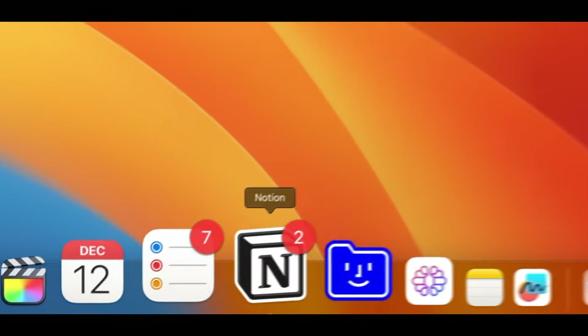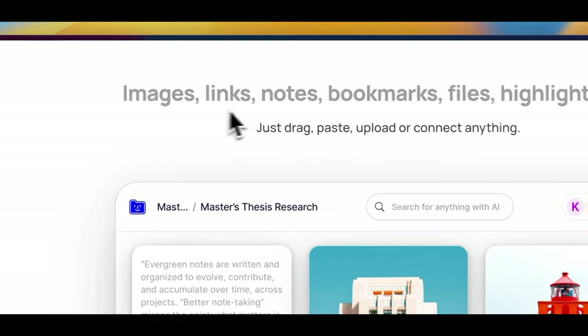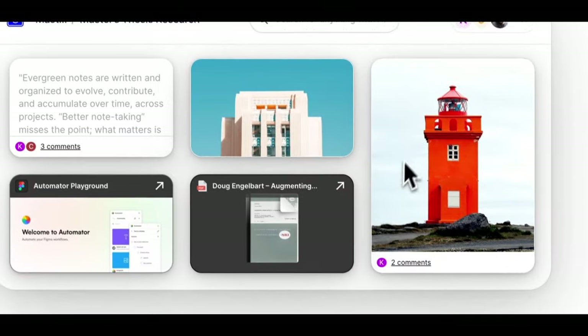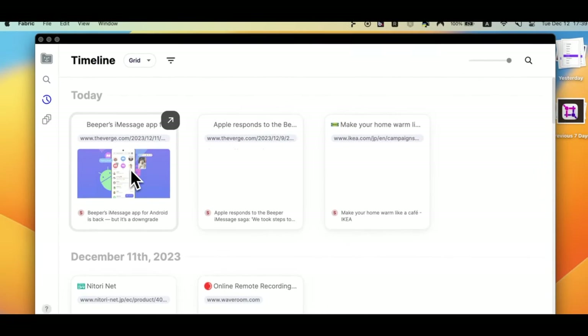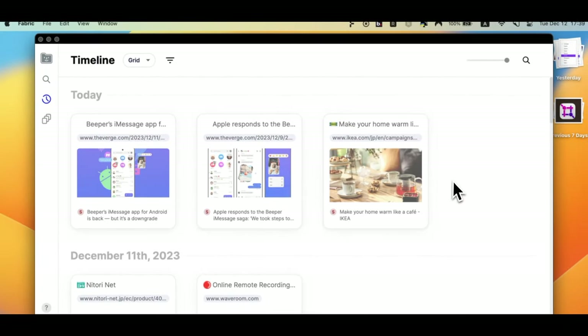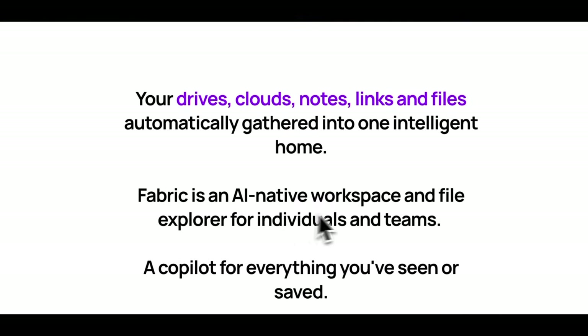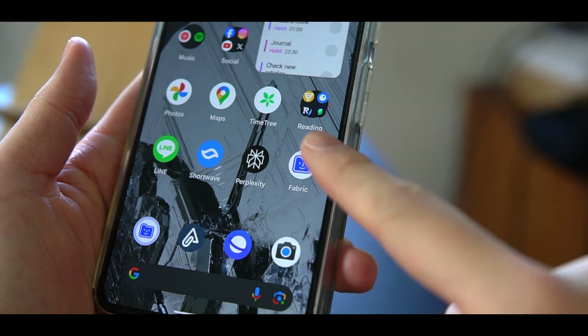Fabric is my favorite digital filing cabinet tool. It's the place I store all of my bookmarks, articles, videos, memos, and files so I can find them easily when I need them. It's kind of like my Google Keep or Apple Notes replacement. Essentially, it's a self-organizing library that not just stores your notes, files, and ideas, but also automatically links them together so you don't have to manually organize them. I have it installed on my Mac and mobile so I can save anything quickly.